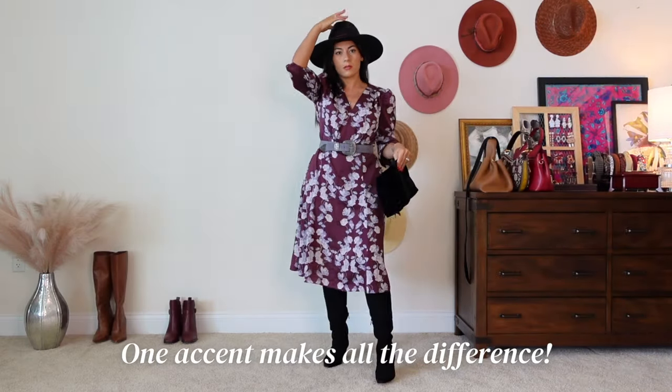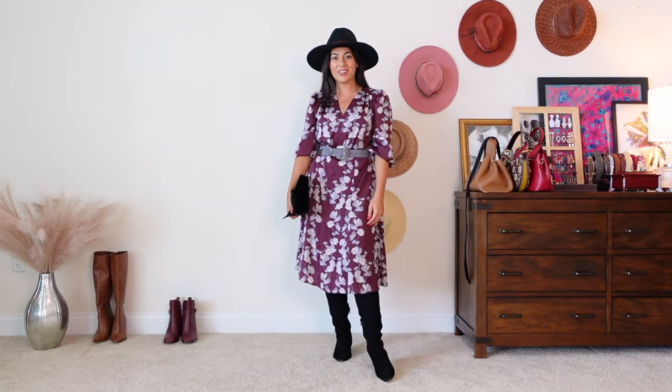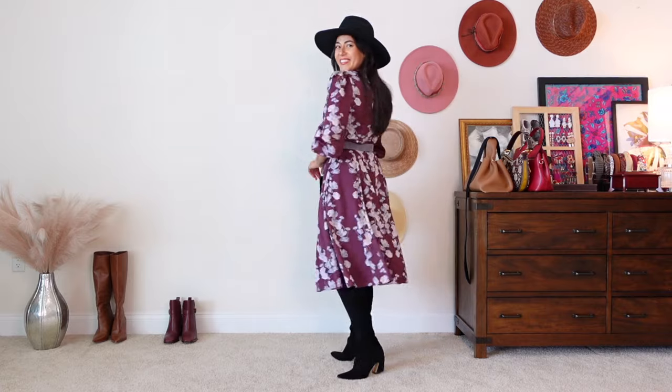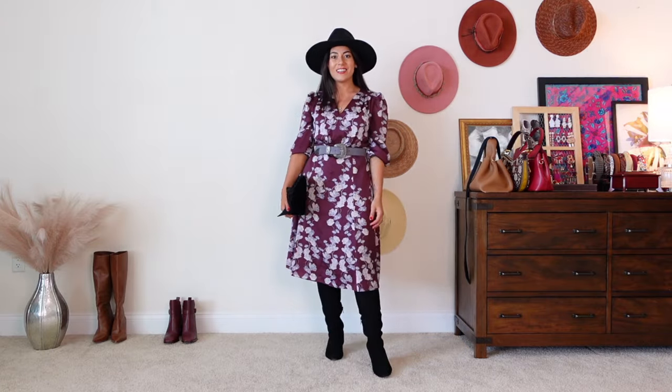Next, I'm going to add a little fedora — just such a cute look with the western style belt and the boots — and lastly, a handbag. I kind of need a daytime black handbag but I don't have one, so we're going to settle for this evening clutch.